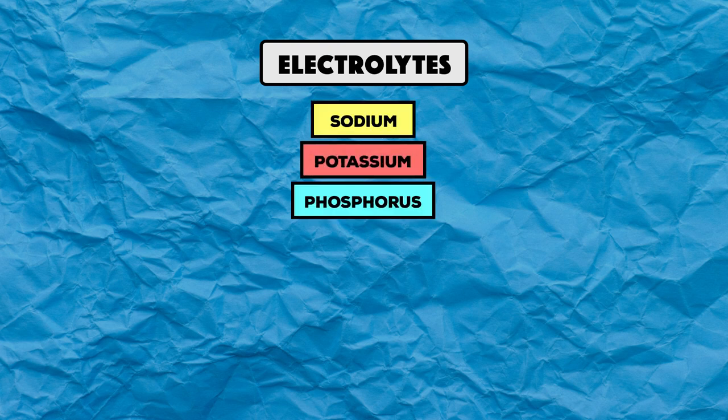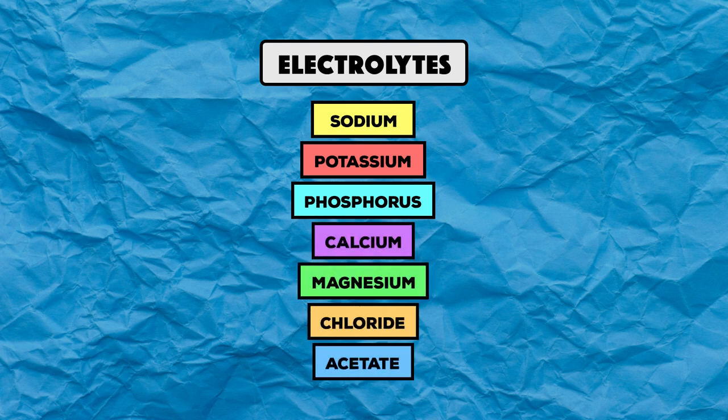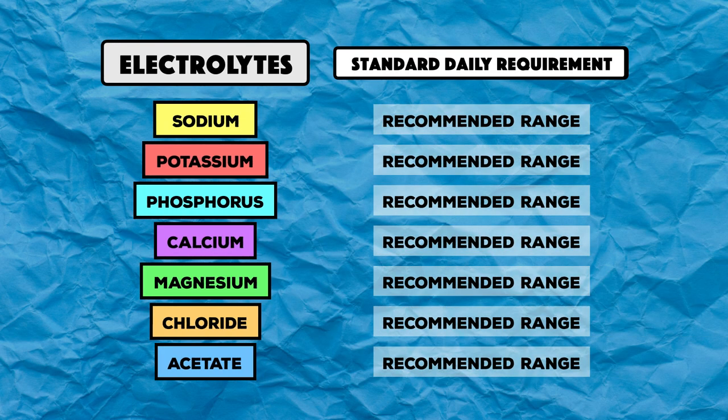The electrolytes found in parenteral nutrition are sodium, potassium, phosphorus, calcium, magnesium, chloride, and acetate, which is metabolized to bicarbonate by the liver. Current recommendations for needs are listed as a standard daily requirement, and they appear as a range of values.